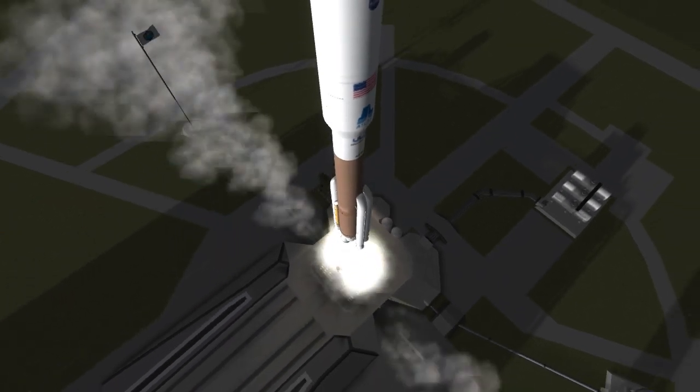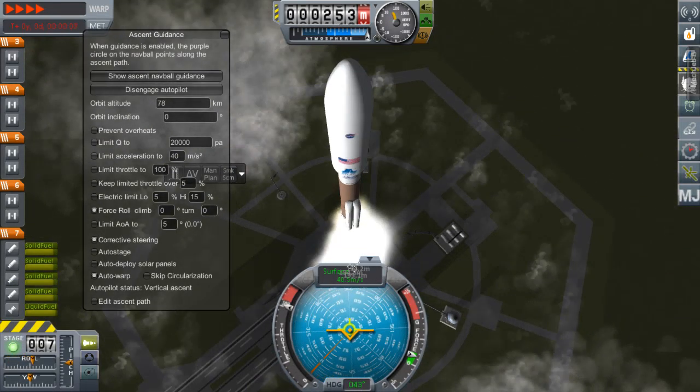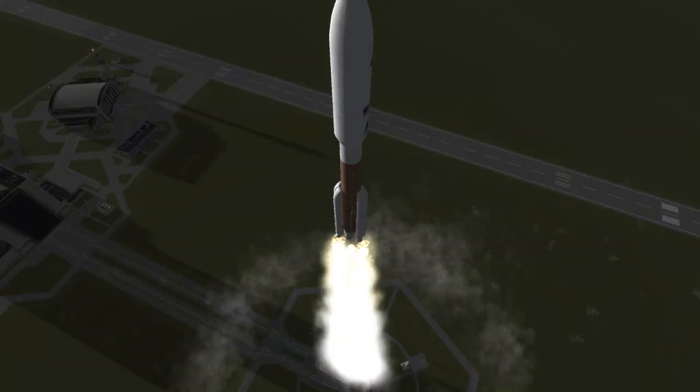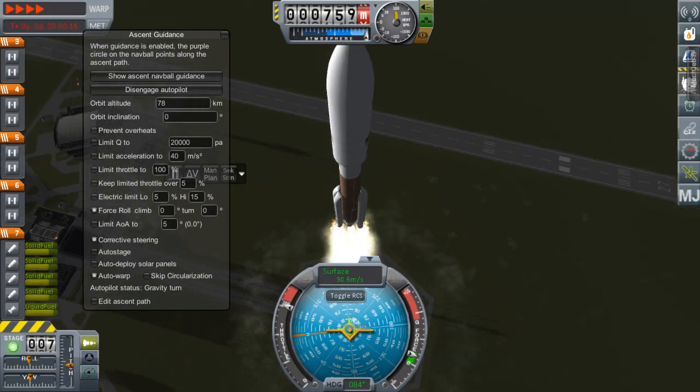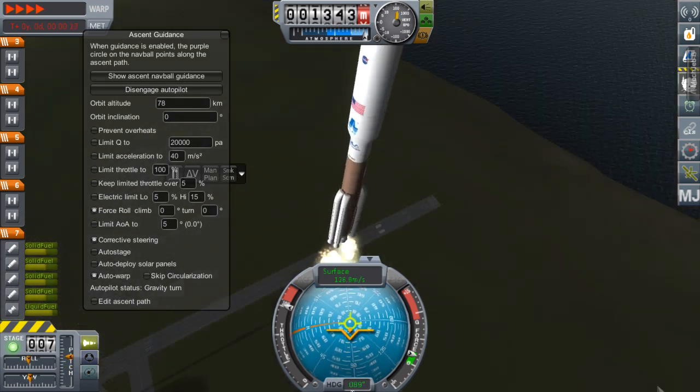But today we have a special vehicle: Atlas V 541. This is the fourth flight of this particular Atlas configuration, and this time it's launching a weather satellite, GOES-R.